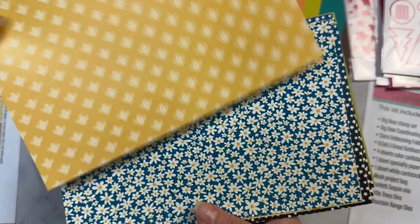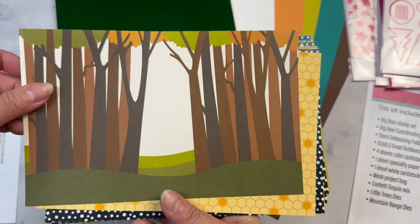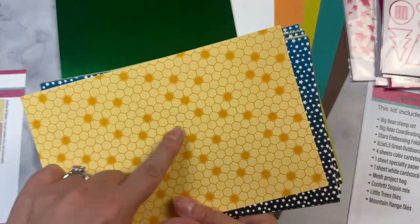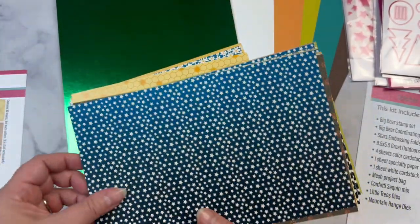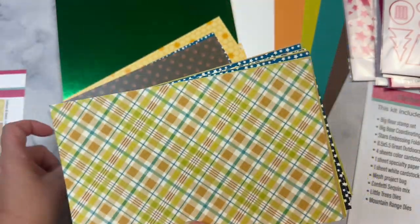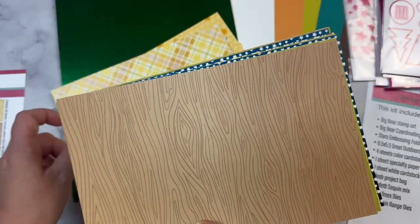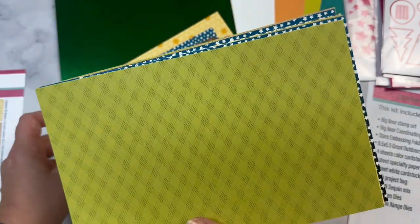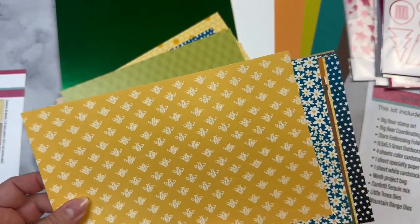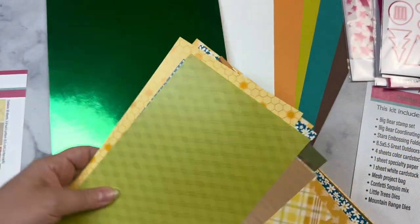This one has some bees on it, it has some flowers, this has trees — you can cut this in half and have two different backgrounds. It has some hexagons, this one has an ombre with stars, this one has some paw prints, a beautiful plaid, there's another plaid, this is a wood grain, and then another crisscross kind of plaid pattern. There are three sets of each pattern in this paper pad.